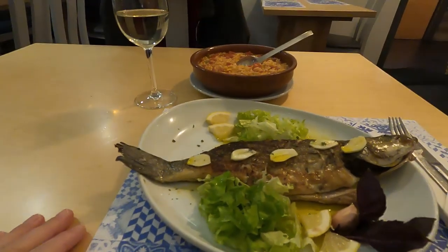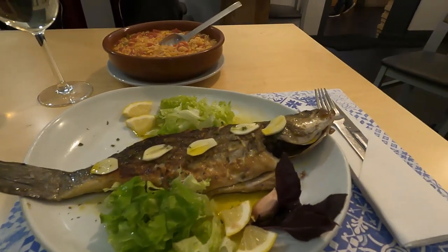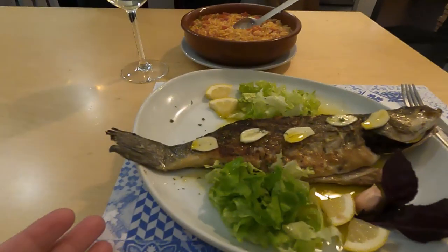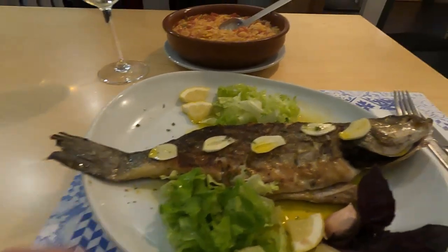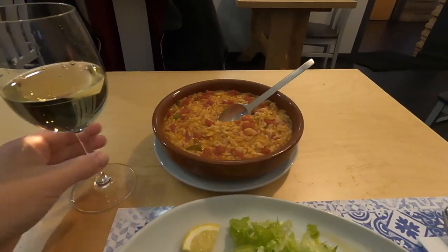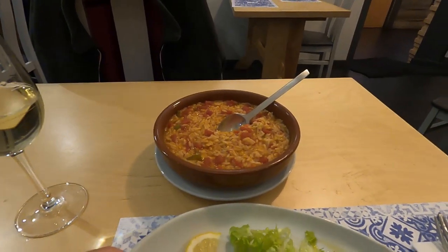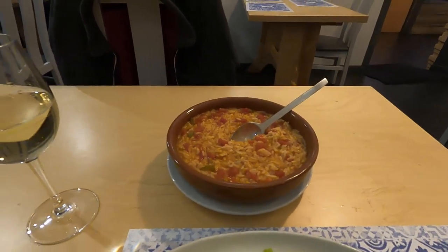Ladies and gentlemen, boys and girls — take a look at this absolutely stunning sea bass! A nice size, with garlic on top and lemon. It didn't come with anything; the waiter asked if I wanted rice or salad. I asked how much — he said two euros. Two euros for all that rice! And the wine was maybe two or three euros.